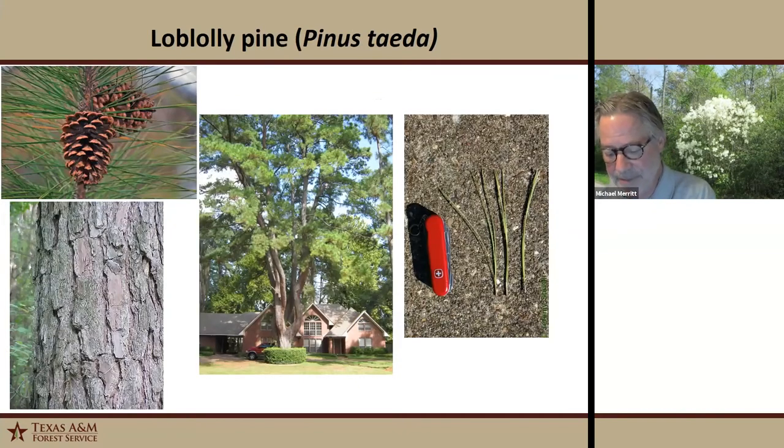Loblolly pine is a fast-growing evergreen conifer that can reach in excess of 100 feet on the proper site. It's pyramidal when young but loses its lower limbs as it matures, developing more of a rounded crown. There are usually three needles per fascicle, four to six inches long. The largest loblolly we know of in Harris County is the second-place state champion — 59 inches in diameter and 107 feet tall, located in northwest Harris County.